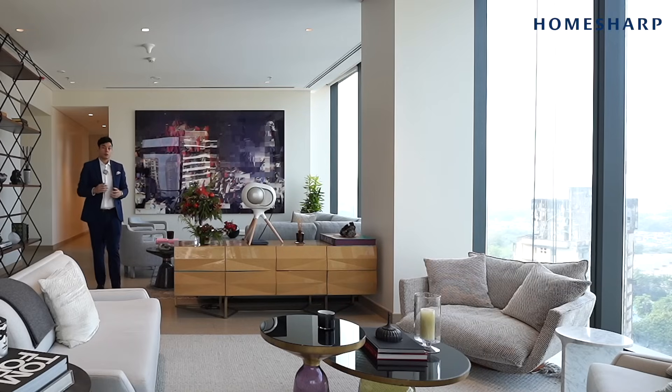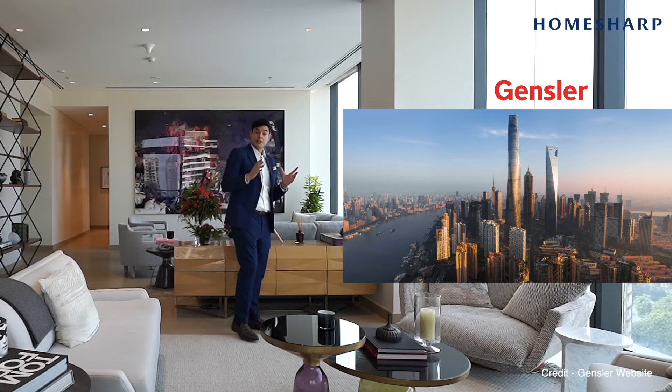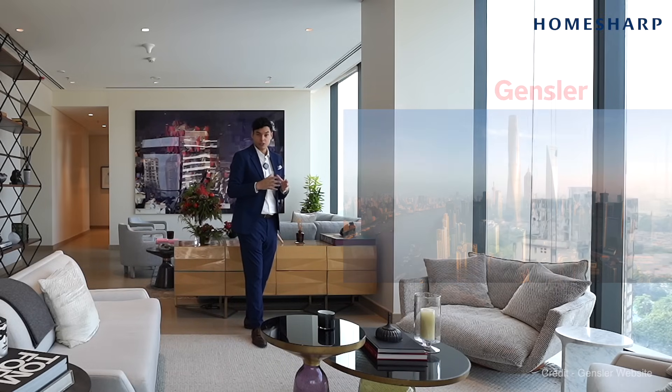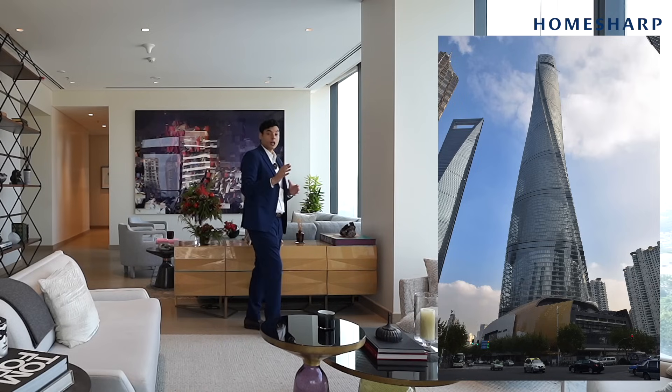This development was designed by Gensler, the world-renowned architecture firm that has been blessing the world with decades of super unique projects, especially the Shanghai Tower, which today is the third tallest tower in the world.